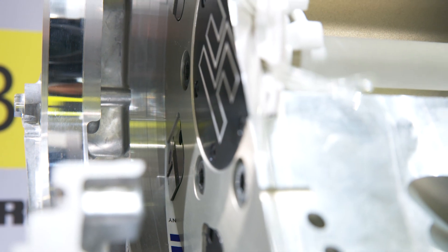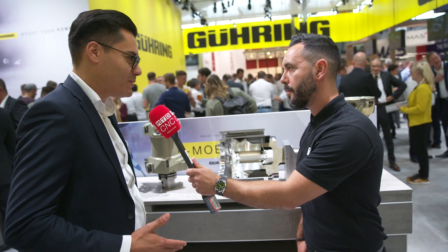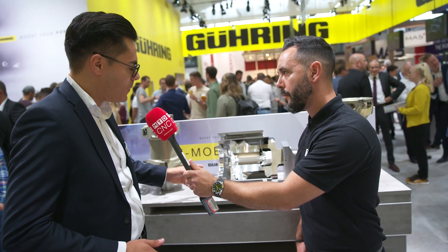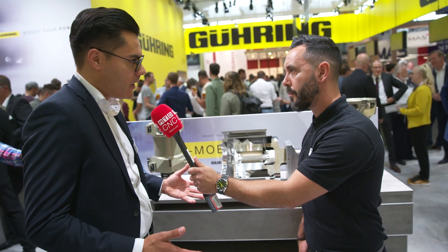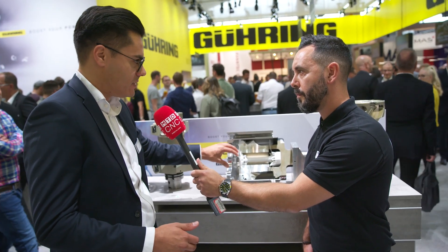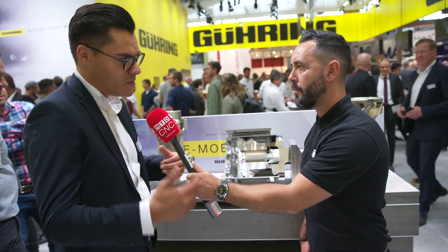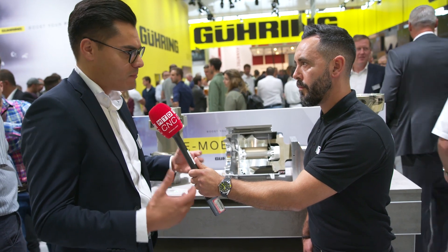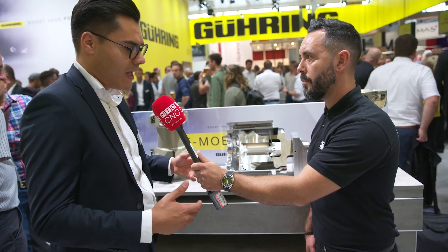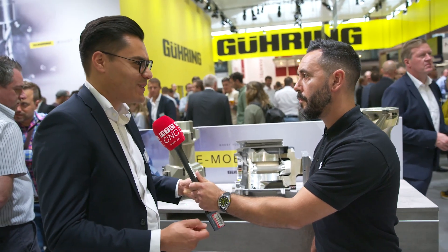Definitely we think so, because until now it was not possible to machine this kind of workpieces with MQL because the temperature was always too high. Due to the additive manufacturing which we use for the internal side of the tool, we just extended our possibilities. From the geometry side we have a lot of flexibility, and what was previously not possible becomes possible.